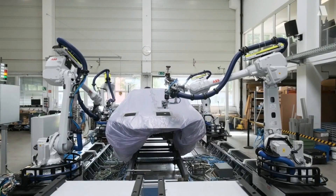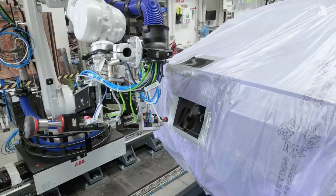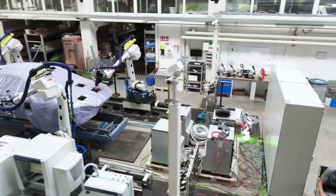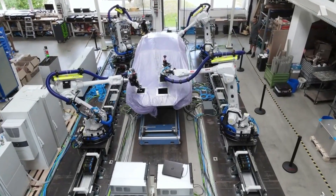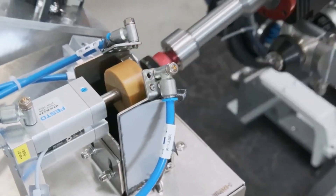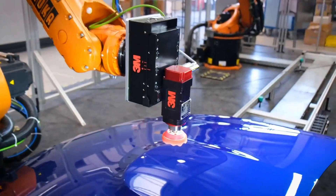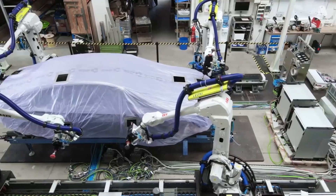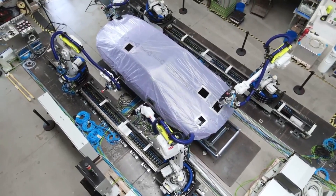The ASIS Robotics Factory, situated in Turkey, stands as a beacon of innovation within the industrial robotics sector. Specializing in the design and production of robotic arms, automation systems, and collaborative robots (COBOTs), the facility is dedicated to excellence and technological advancement. ASIS Robotics Factory is committed to enhancing efficiency, productivity, and safety across manufacturing sectors from automotive and electronics to food and pharmaceuticals. Equipped with cutting-edge facilities and skilled engineers, the factory embodies precision engineering, with each robotic arm and automation system undergoing rigorous testing and quality control. The factory also serves as a hub for research and development, continuously innovating robotic solutions tailored to meet the evolving needs of global industry partners and clients.